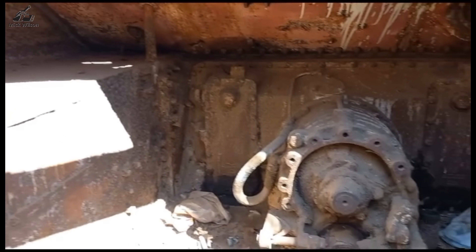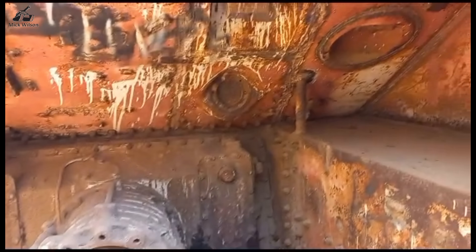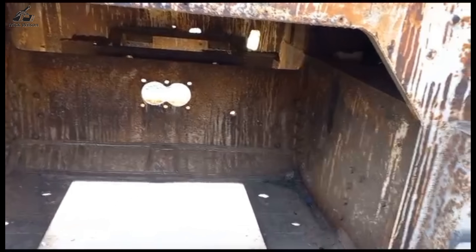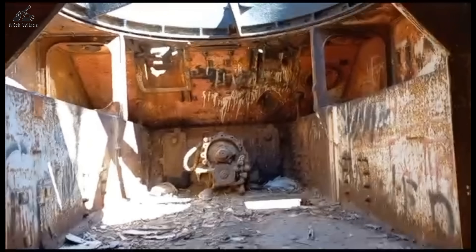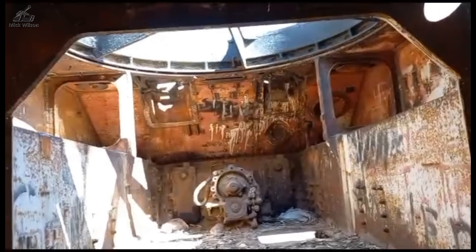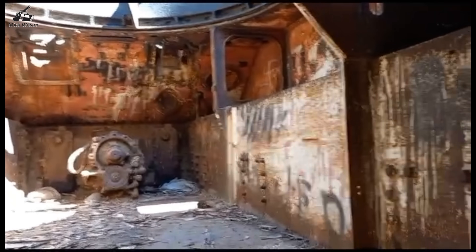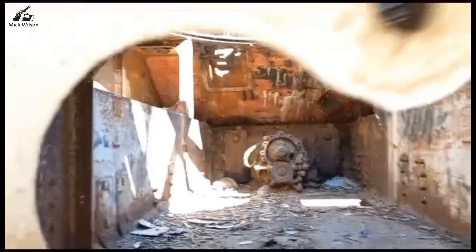And so this is inside tank number three at the Tank Park — it's a bit more empty than the others. We hope you enjoyed exploring these tanks with us. If you want to see more lost or hidden tank stories, check out our other videos.